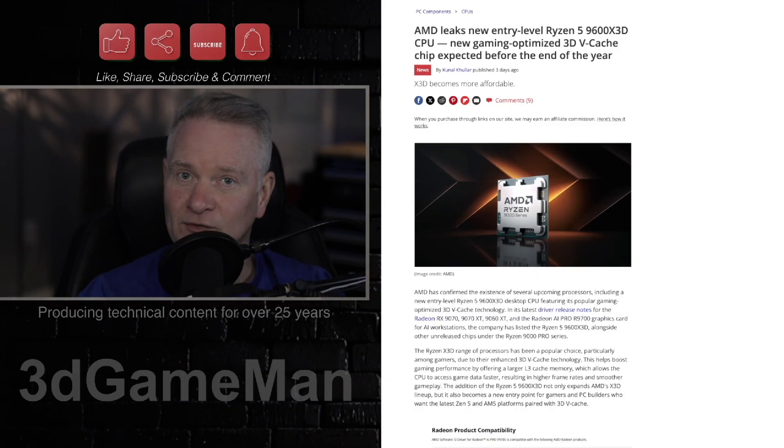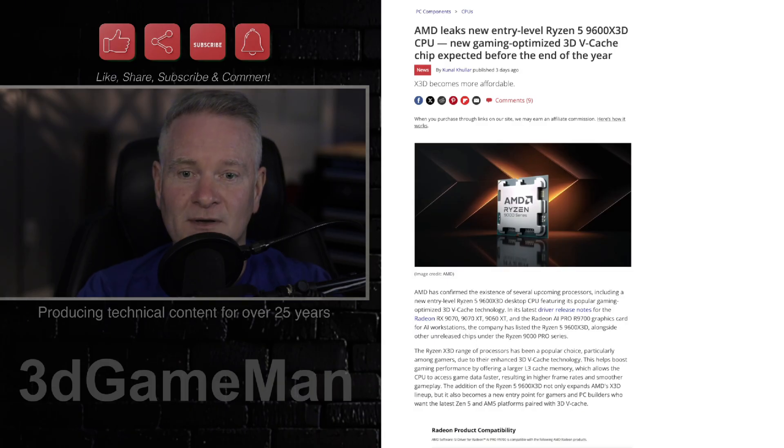Remember, the 9600X has only 32 megabytes, so that would bring the 9600X 3D's cache to 96 megabytes. I can't tell you how important this 3D vCache is, especially for gaming.